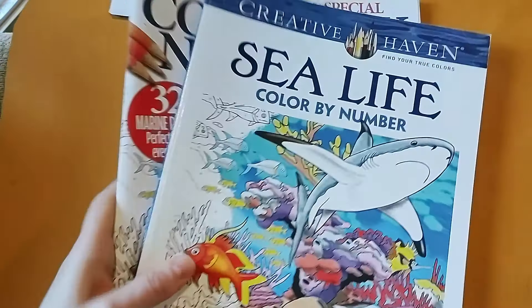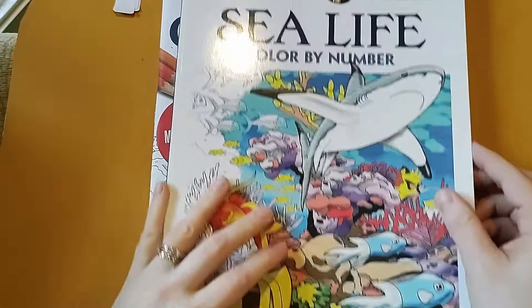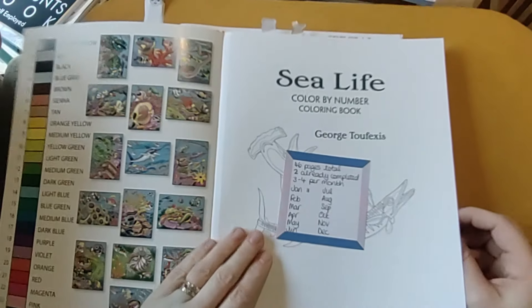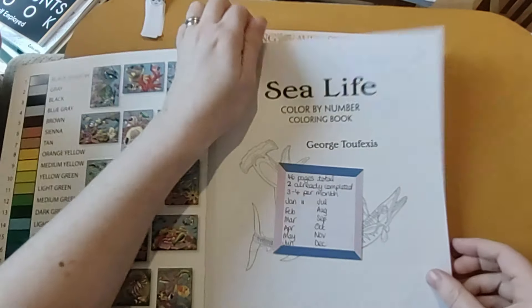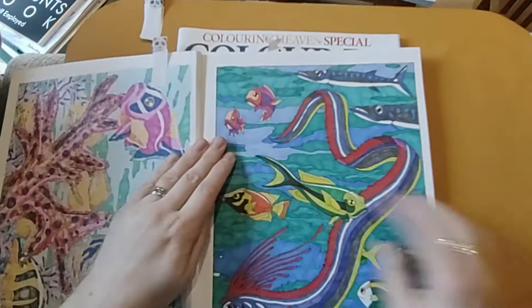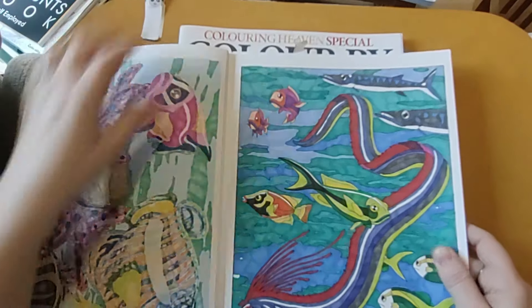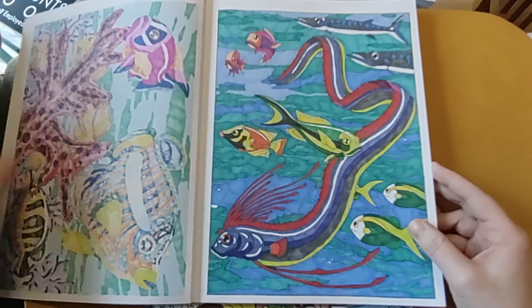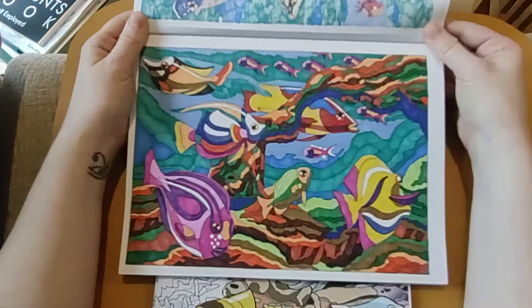Next is Creative Haven Sea Life by George Tufeksis. I need to do three to four a month and I only did two this month — I got busy with other things so I need to get on that going forward. I started off strong but then things just didn't happen. I'm just using any alcohol permanent markers that I come across to do these.